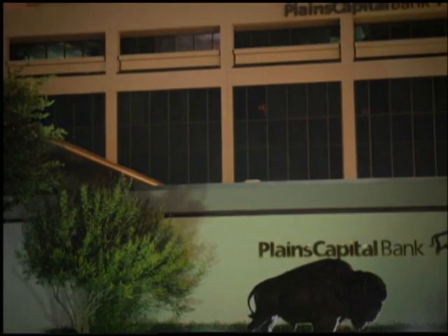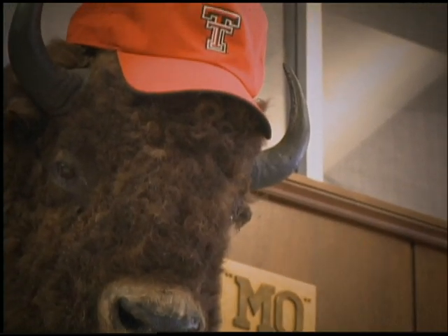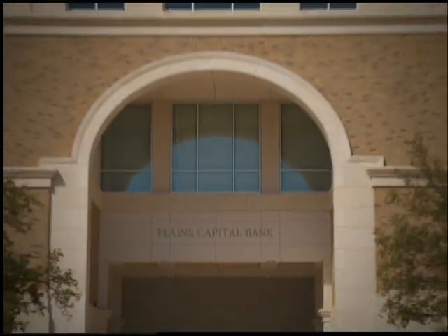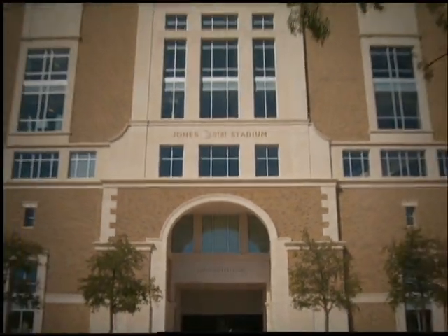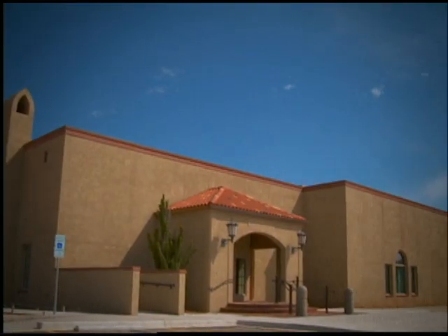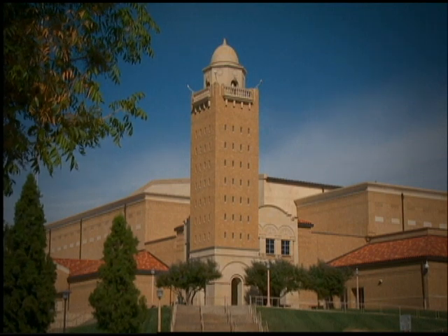At Plains Capital Bank, we believe in Texas Tech University. That's why we have made it a priority to support Texas Tech for over 20 years. We've proudly contributed to the Jones Stadium expansion, the new Rawls College of Business, the United Spirit Arena, and the Merkit Alumni Center expansion. We also created the Plains Capital Presidential Endowed Scholarship, because at Plains Capital Bank, we know the Red Raiders have the momentum to succeed.